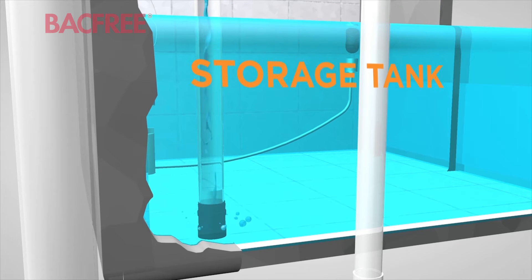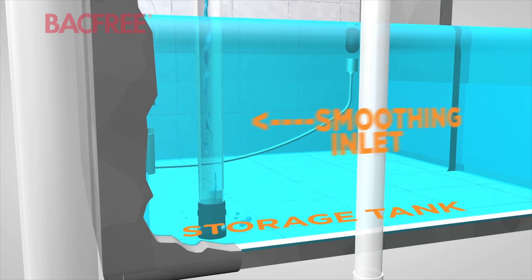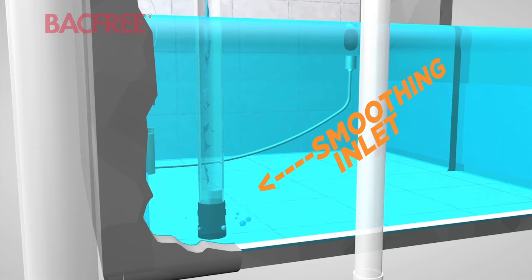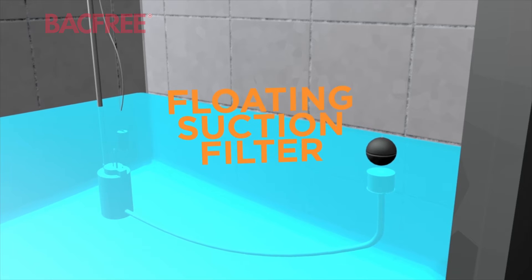The filtered rainwater then enters a storage tank through a smoothening inlet, which allows water to enter in a calm state that allows both sediment to settle at the bottom and the water to remain oxygenated. The floating suction filter assures that water is extracted from the middle of the tank where the water is cleanest.